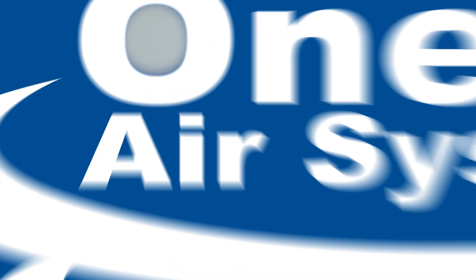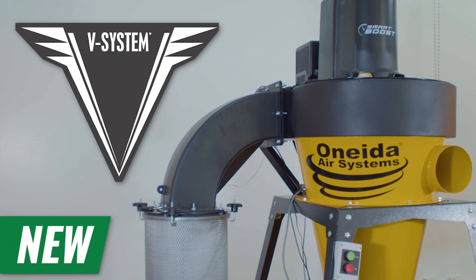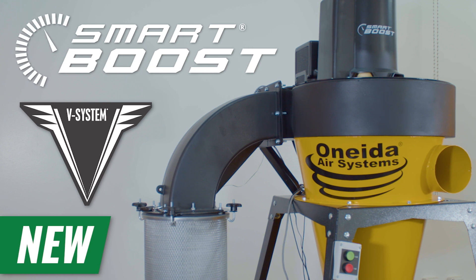Oneida Air Systems introduces the all-new USA-made V-System Dust Collector, now with integrated Smart Boost technology.